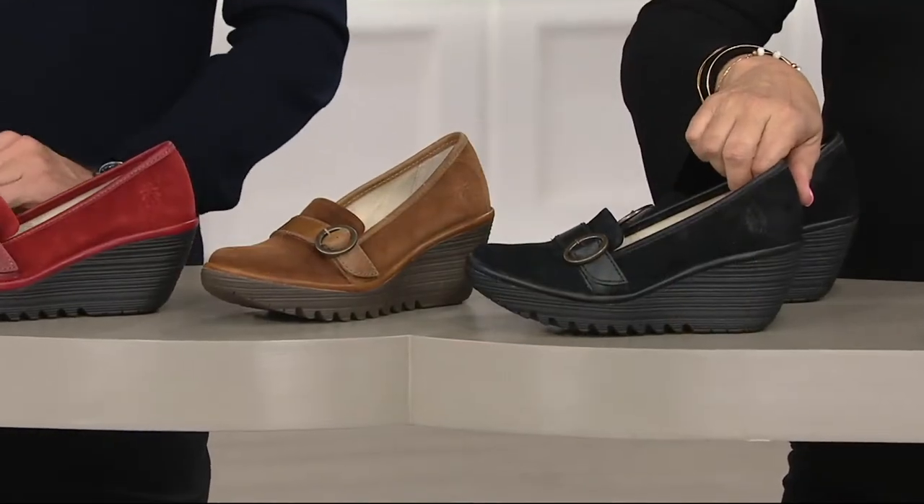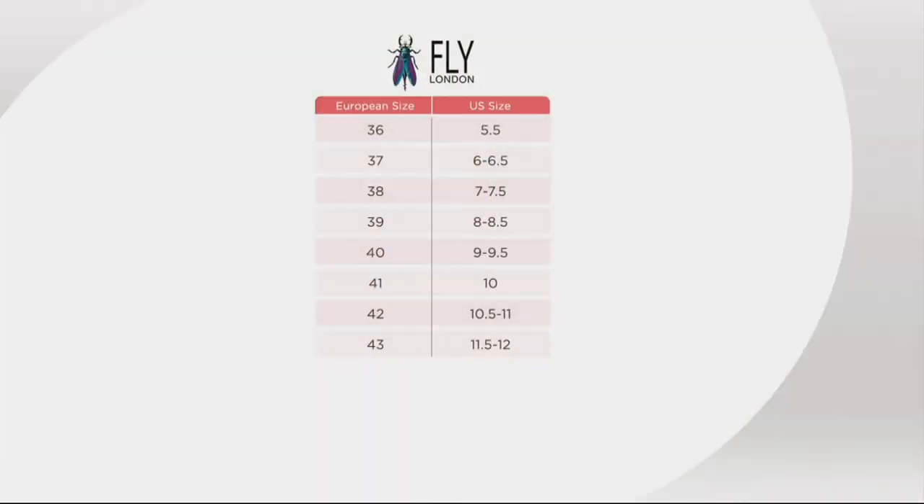You stay true to size, but you can always check the size chart at qvc.com. Size 5.5 is a 36; 6 to 6.5 is a 37; 7 to 7.5 is a 38; 8 to 8.5 is a 39; 9 to 9.5 is a 40; 10 is a 41; 10.5 to 11 is a 42. And we're now introducing the 43, which is an 11.5 to 12.